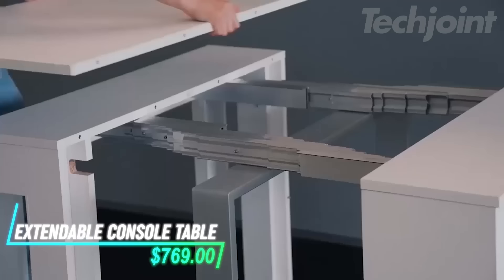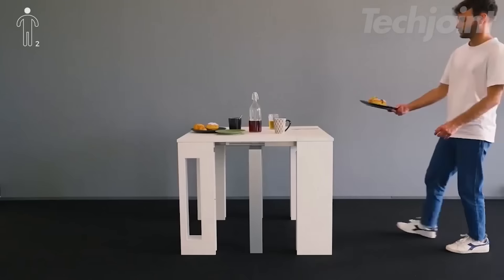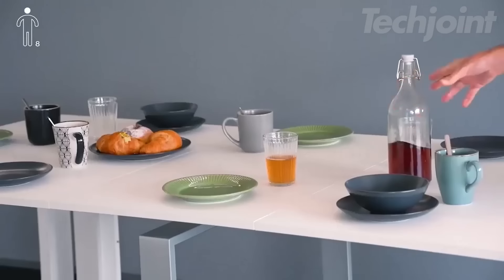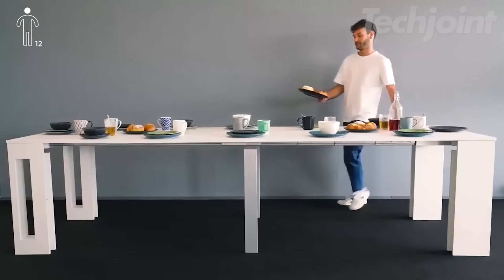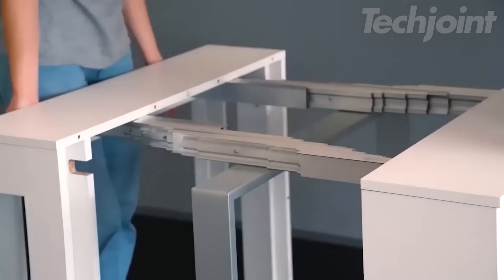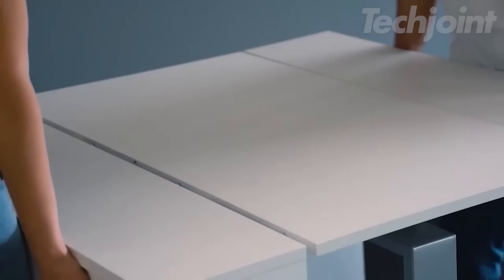This console table starts small and expands into a full dining table, seating up to 12 people. It extends from just over 35 inches to nearly 10 feet, making it versatile for different occasions. The table includes a holder for the extension leaves, keeping them neatly stored. Made with melamine-faced materials, it's both practical and sleek.